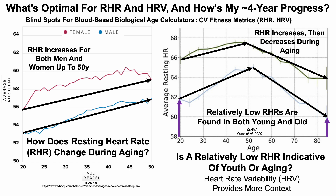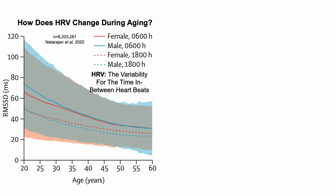What is heart rate variability? The simple definition is that it's the variability in the time between heartbeats. With a heart rate of 60 beats per minute, the assumption is that it beats exactly once every second, but that's not true. The variability in the time between beats is the HRV. So how does heart rate variability change during aging?